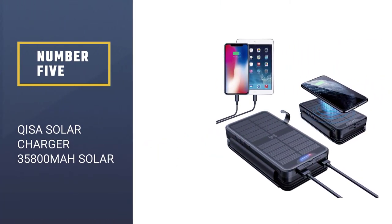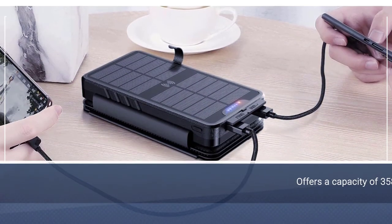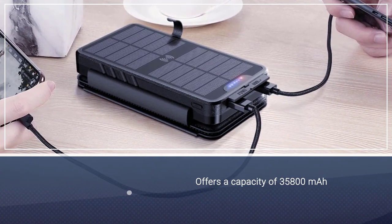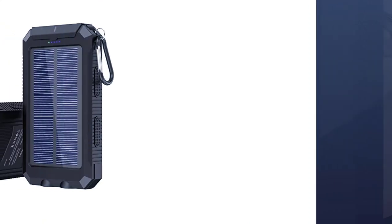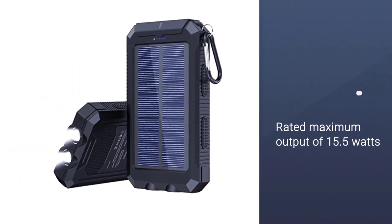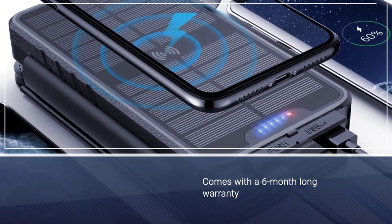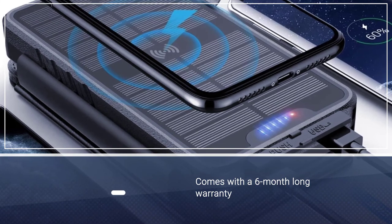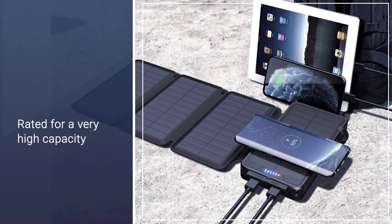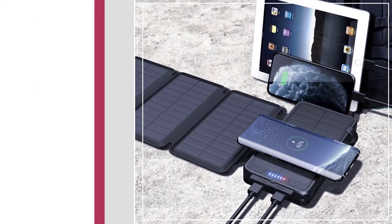Number 5: Qi SAW Solar Charger 35,800 mAh Solar Power Bank. Qi's solar power bank is in the fifth position as it offers the highest capacity rating in this video. Apart from offering a high capacity for longevity, this solar power bank also comes with a maximum output rating of 15.5 watts, which is quite decent if not the highest. The best thing about this solar power bank is that you get a capacity of 35,800 mAh with it, which is the highest in this video.